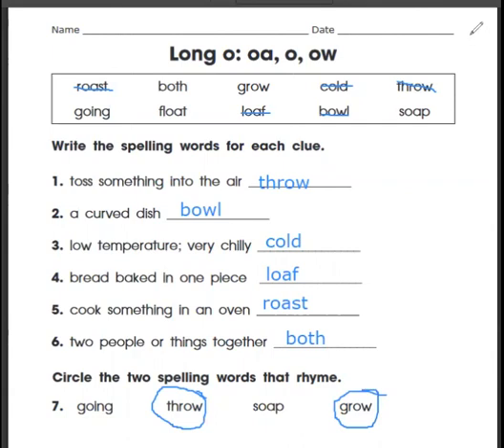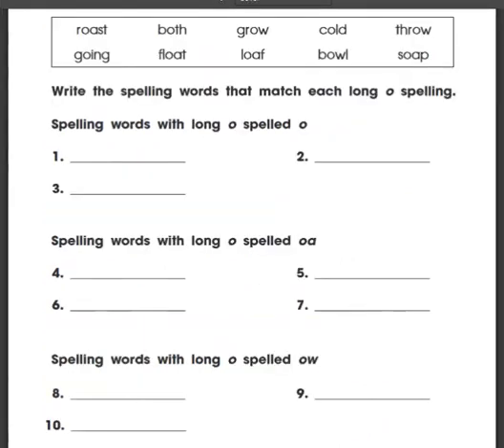Boys and girls, you need to pause here if you're not finished with this page. I'm going to erase everything and we'll do the next page. Okay, we're on 75 now — the second page of the long O spelled O, O-A, or O-W. The same words here: roast, both, grow, cold, throw, going, float, loaf, bowl, soap. On this page, we're going to sort the words according to the way they're spelled.